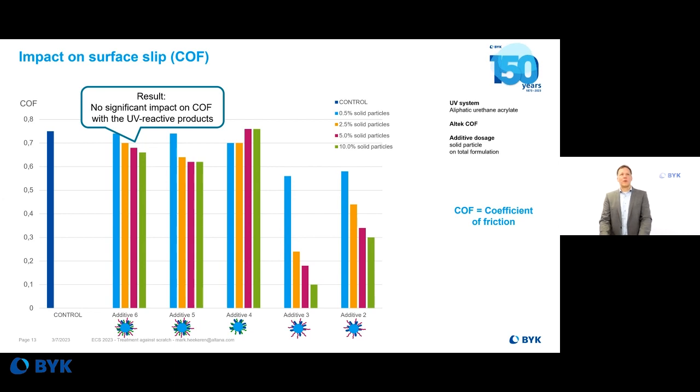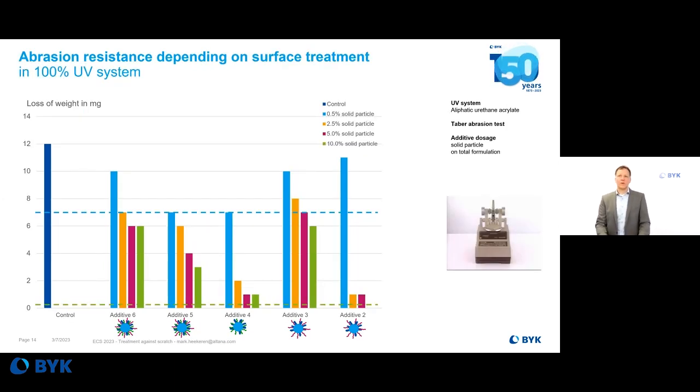For the UV system, abrasion resistance was also tested with a Taber abrasion tester. The lower the weight loss, the better the scratch resistance. There is a significant improvement from the acrylic functionality of Additive 4, so for that application there is no need for the silicon modification found in Additives 5 and 6. Interestingly, Additive 2 at higher dosage also performs very well for scratch resistance, whereas Additive 3 — the same nanoparticle with different modification — does not perform as satisfyingly.